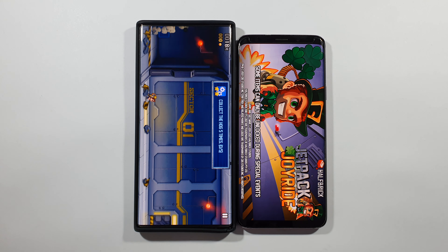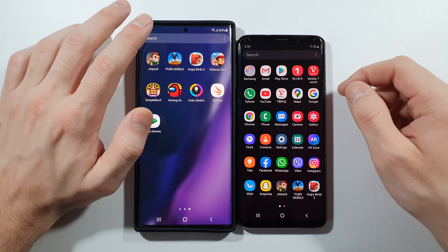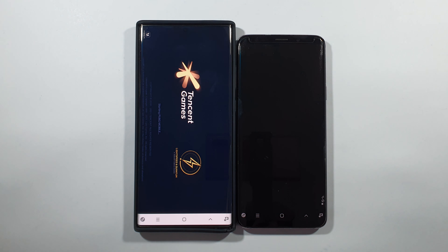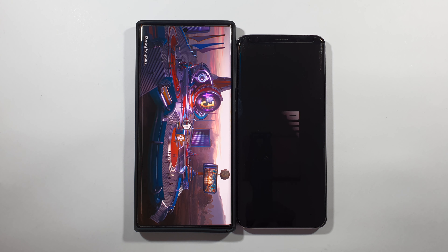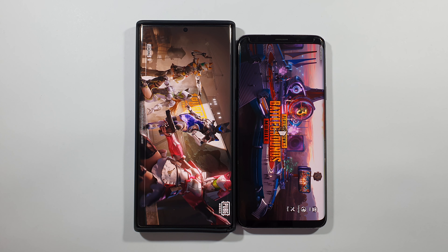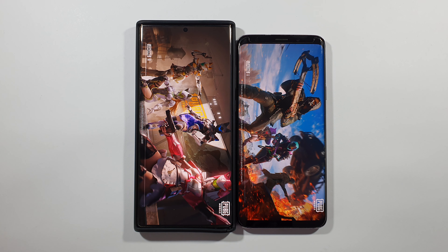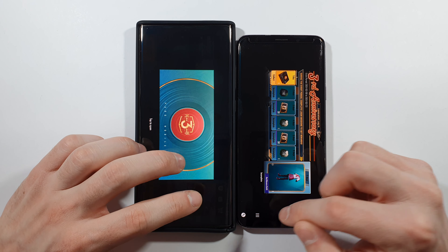The Note 20 Ultra will be a lot faster when it comes to gaming. But for day-to-day usage you will not see the difference in app opening. Let's open PUBG Mobile now. And even the S9 Plus opened this game faster — what is this, guys?